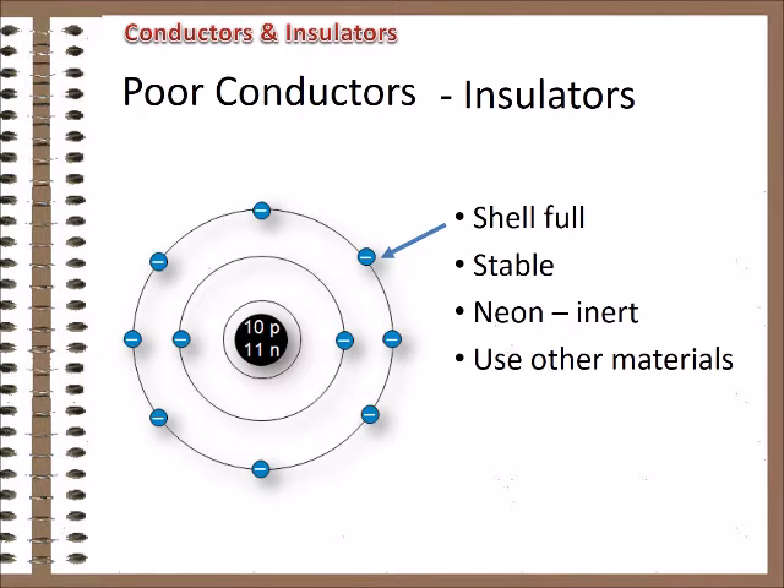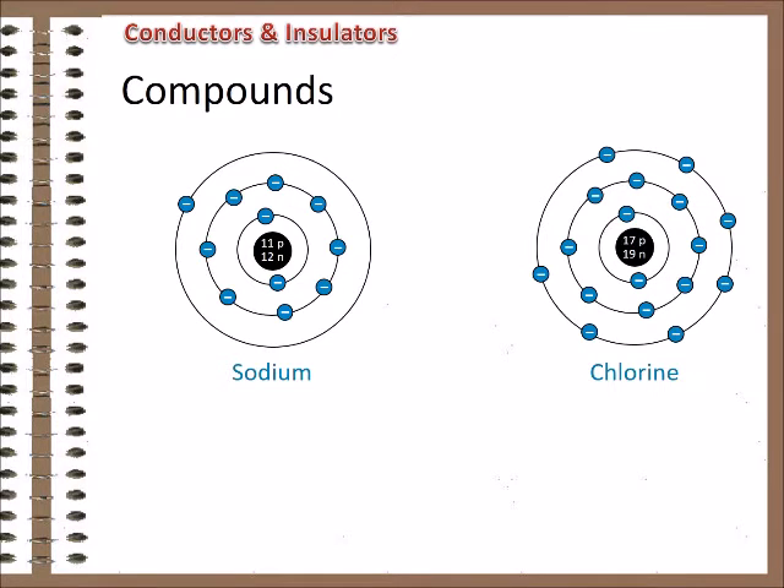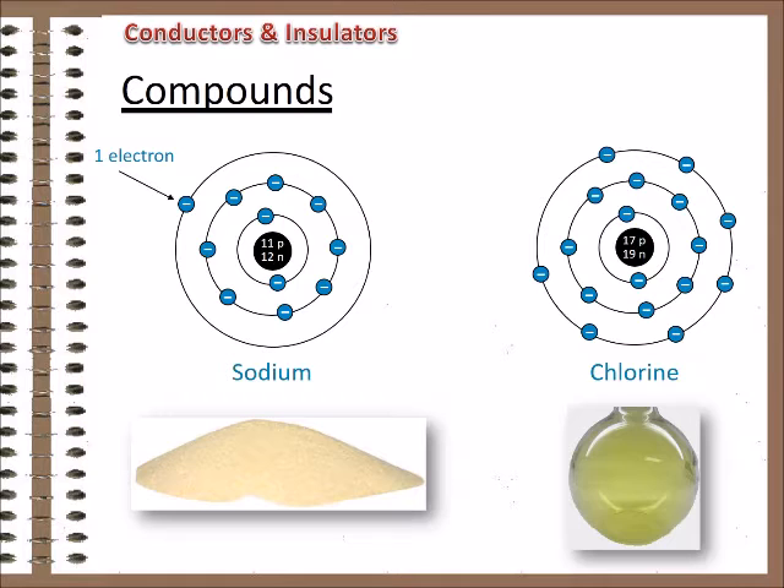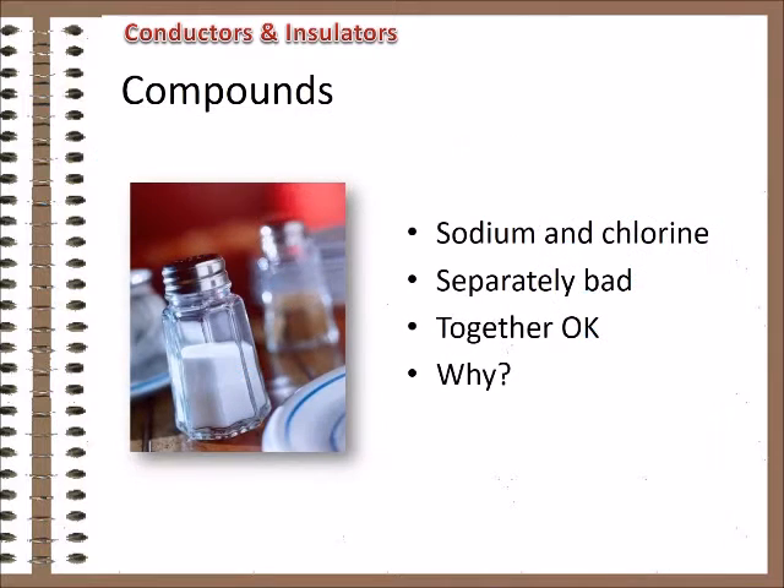Here's how that works. Atoms that have spaces available in their outer shells often combine with other atoms to fill those spaces and achieve stability. Because they now have an uneven number of charges, they are not neutral and may be attracted to other atoms with an opposite charge. These combinations are called compounds, and the individual units of a compound are called molecules. Here's a perfect example: sodium. Sodium is a powdery yellow metal with one electron in its outer shell. Chlorine is a poisonous green gas with one space in its outer shell. The outer electron of the sodium atom is happy to leave, and the chlorine atom is more than happy to take it in. They get together and form a stable molecule of — table salt. Pure sodium isn't good for you and pure chlorine kills you, but put them together and they're no longer a danger. They add flavor to our food.